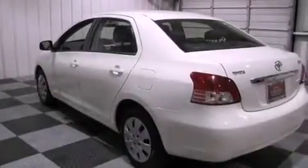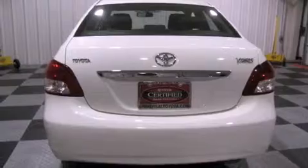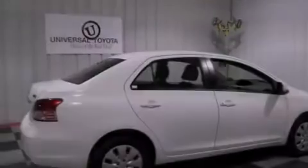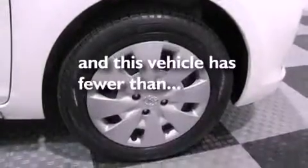All of the following features are included: a low tire pressure indicator, traction control and stability control systems, a rear window defroster, a passenger side vanity mirror, an anti-lock braking system, a passenger side airbag, rear seat child-proof door locks, air conditioning, and this vehicle has less than 32,000 miles.